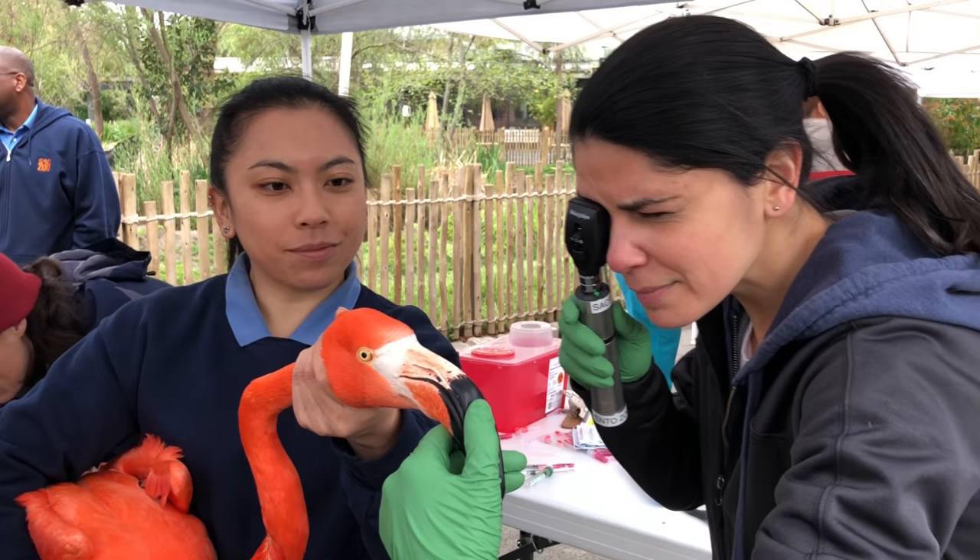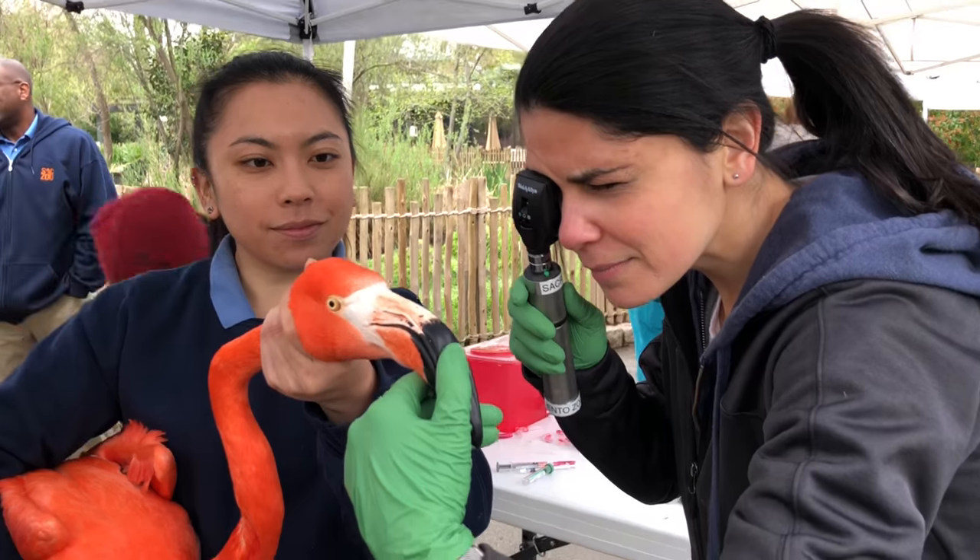Good morning. I'm Matt McKim, the Director of Animal Care here at the Sacramento Zoo. Today you'll see behind me we are doing our annual Flamingo Roundup. This is a chance once a year where we get all of our flamingos in hand to do preventative health exams on the birds.